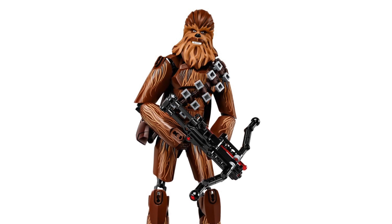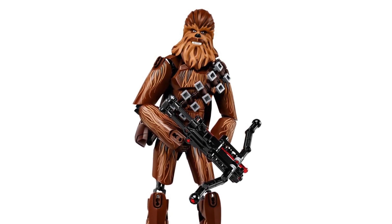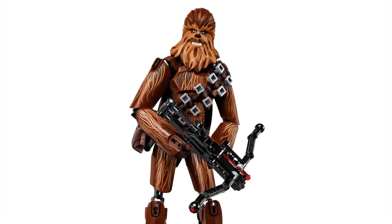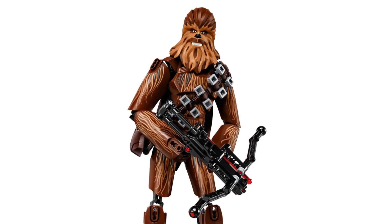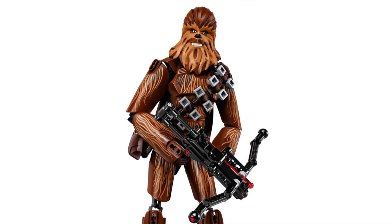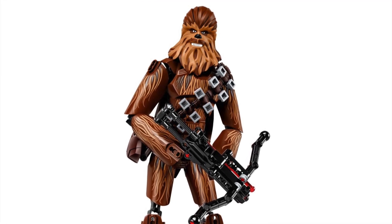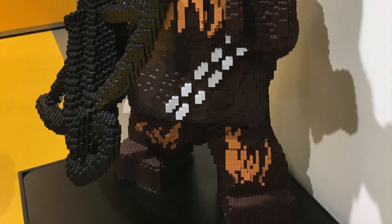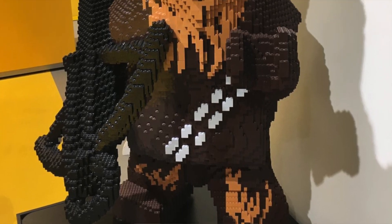Next set is 75371 - and this is a surprising one - a buildable Chewbacca at $199.99, 2,320 pieces, coming out in September with no specific date. I'm surprised they're going down this route.